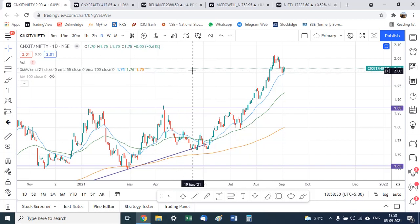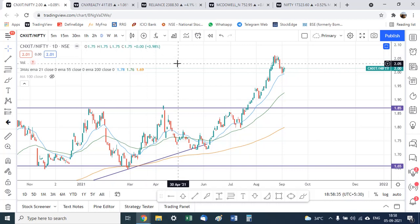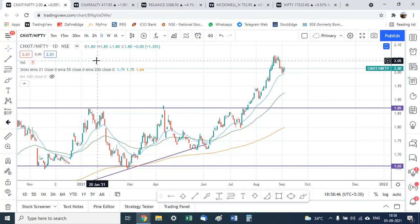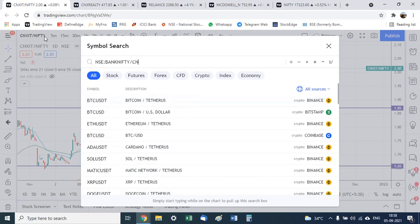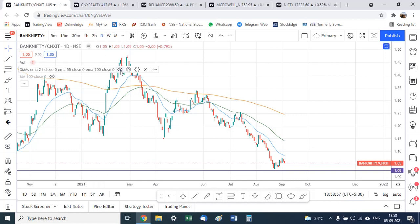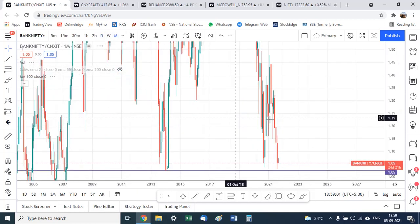The other point further affirming my belief that the IT story is done: common perception is that when IT goes up, banks don't perform, and when banks go up, IT doesn't perform — a clear inverse correlation between the two sectors. Given this correlation, it makes sense to take a ratio chart of Bank Nifty against the IT index.